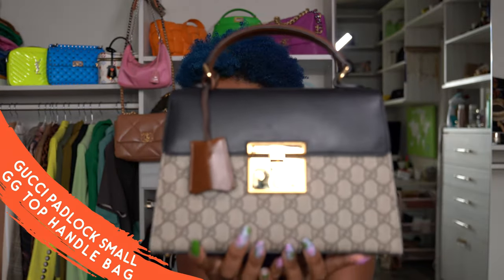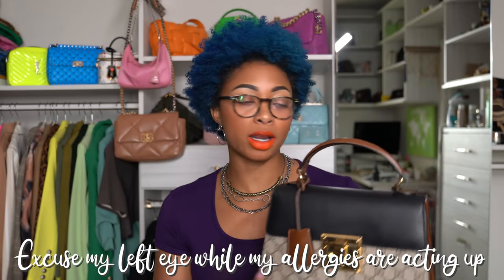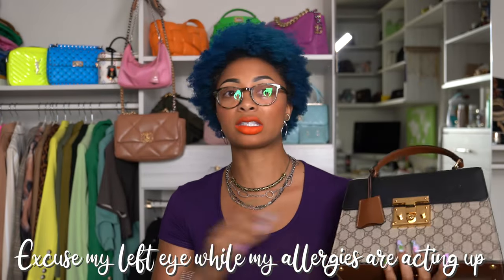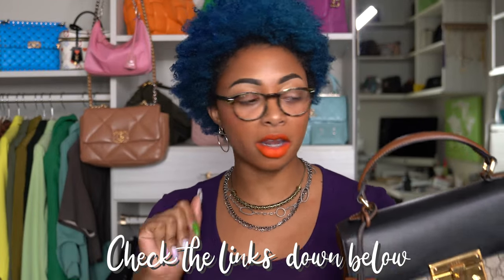I've had this bag for quite some time — it's one of my older bags and it was my second Gucci bag. I only have two at the moment. I actually bought it at Nordstrom a few years ago. It's still available; I'll have it linked below, along with the insert and everything.